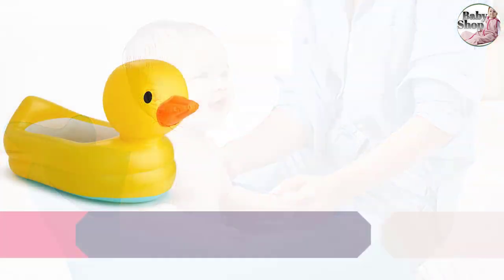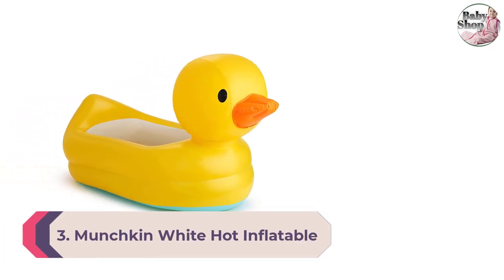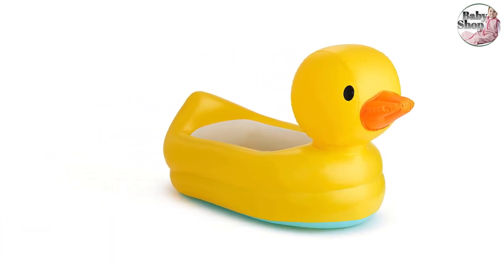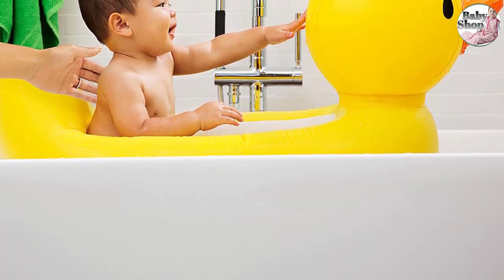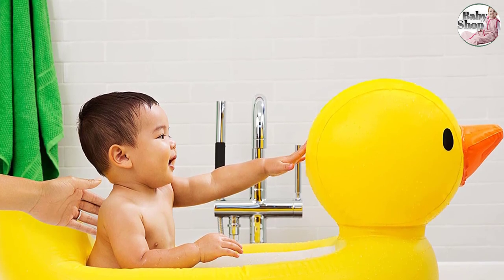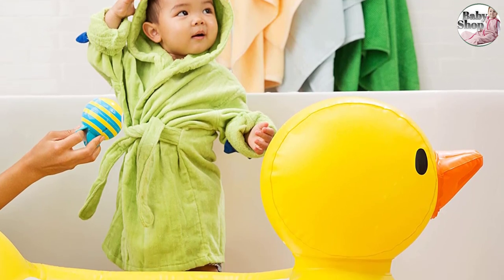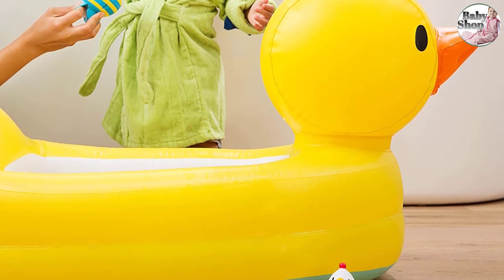Number three: Munchkin White Hot Inflatable Duck Tub. What's more fun than a bright yellow inflatable duck to entice your little one into the bath? The Munchkin duck bath can be deflated and folded away, making it the perfect accompaniment when traveling or if you're short on space. As parent tester Natasha testified: "We used the Munchkin inflatable duck bath with my son, which was great — easy for storage and travel." The textured surface helps prevent slipping, and a contoured head rest makes washing hair easy.